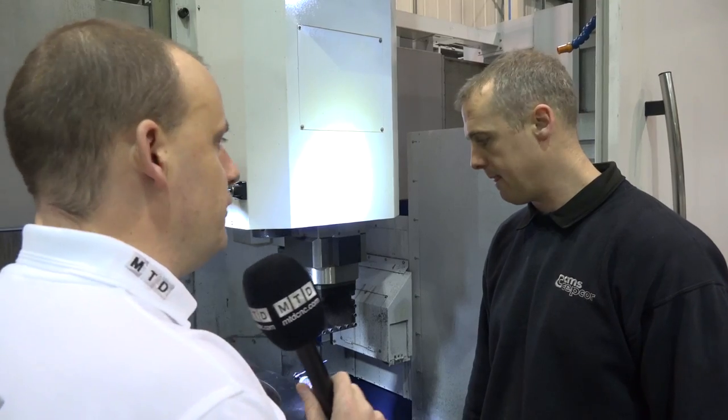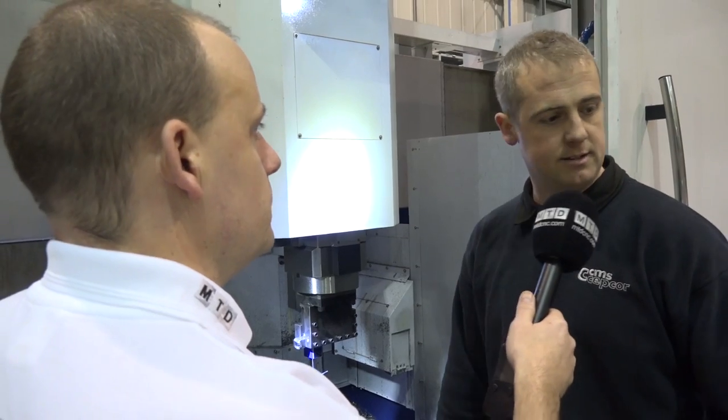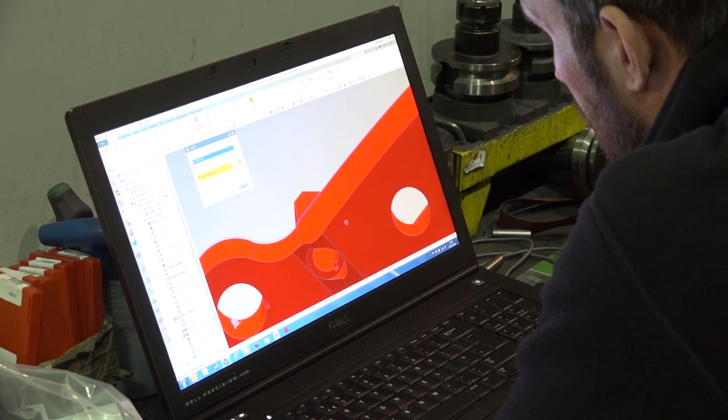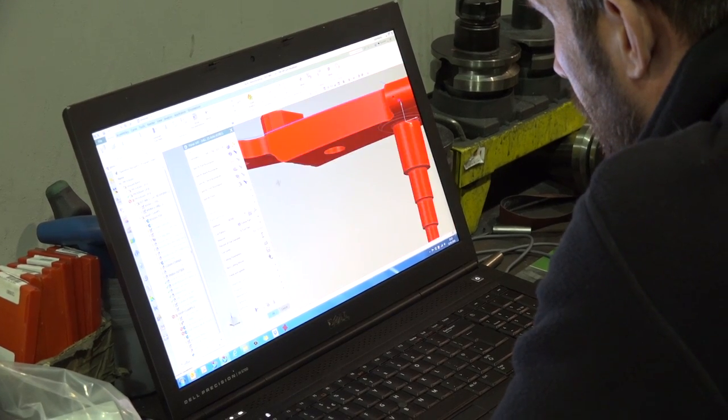And when it comes to applications and programming, do you do that yourself? Yeah, that's all done on the screen there. We can also use the laptop to aid us - all the programming, all the operating, all the machining is done right there. Hopefully get the job off in one go.